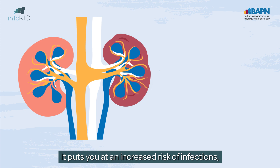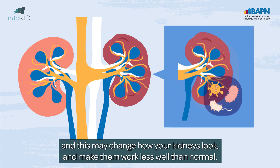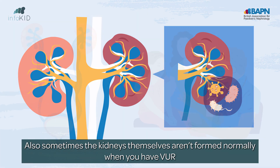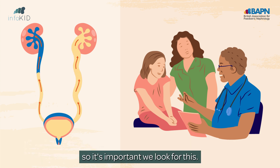VUR puts you at an increased risk of infections, and this may change how your kidneys look and make them work less well than normal. Also, sometimes the kidneys themselves aren't formed normally when you have VUR, so it's important we look for this.